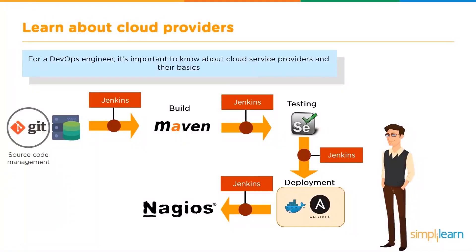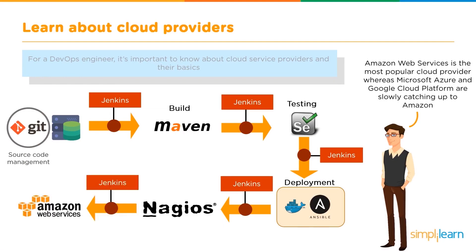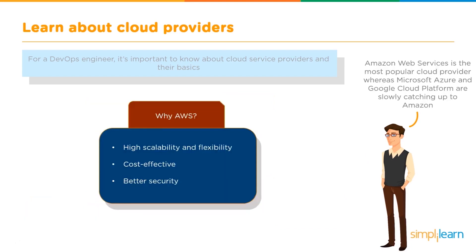Finally, a DevOps engineer must know the working of cloud providers. For a DevOps engineer, it's important to know about the cloud service providers and their basics. Cloud computing is an important skill to learn irrespective of which field you're in today, as a lot of companies have their infrastructure on the cloud. Amazon Web Services is the most popular cloud provider, whereas Microsoft Azure and Google Cloud Platform are slowly catching up. Amazon Web Services provides high scalability and flexibility, is cost-effective, and provides better security.